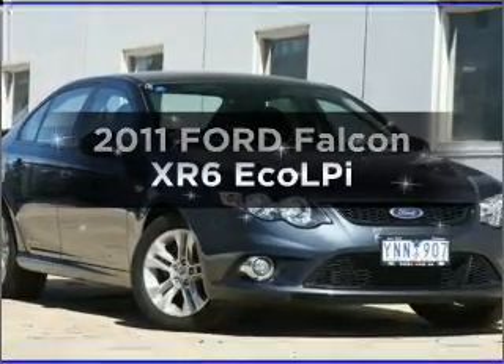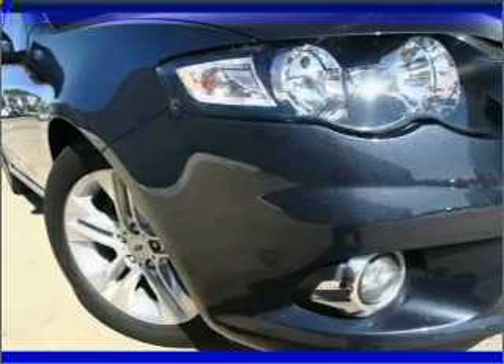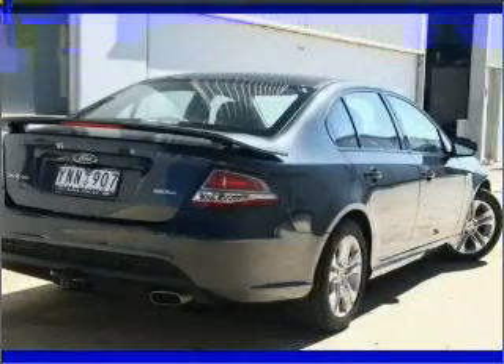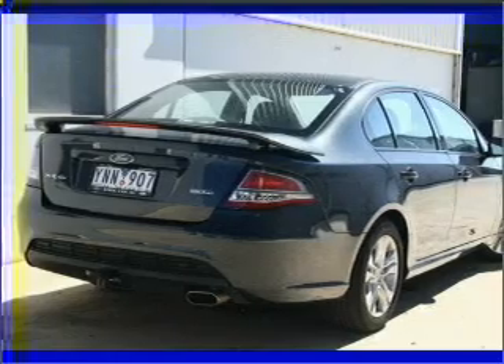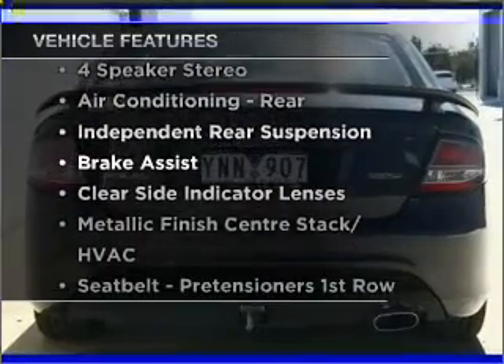Searching for a 2011 Ford Falcon? If you're looking for a vehicle with great attributes, look no further. With a solid six-cylinder engine, enjoy these notable features that are included in this ride.